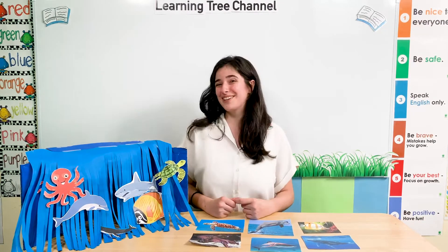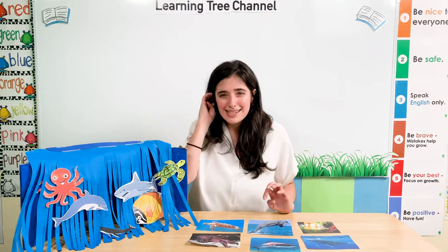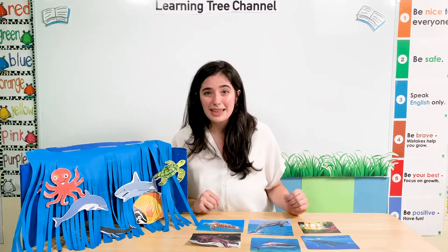Do you like sea animals? Yes, I do. Me too, I love sea animals. Last time, we were learning the names of different sea animals. Today, we're also going to learn how to describe our different sea animals. But first, let's have a look at the sea animals we've been learning about.